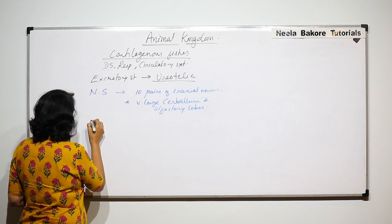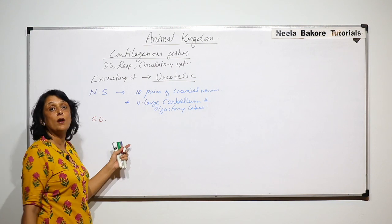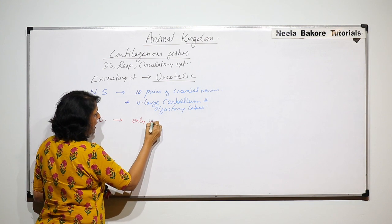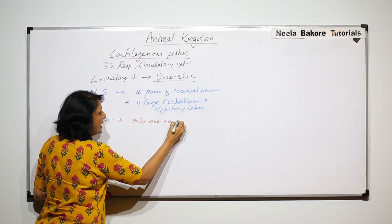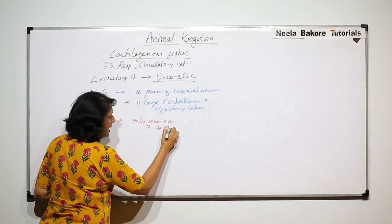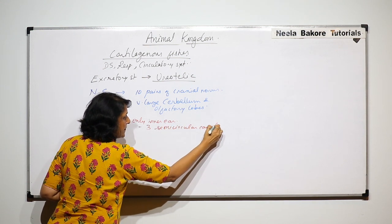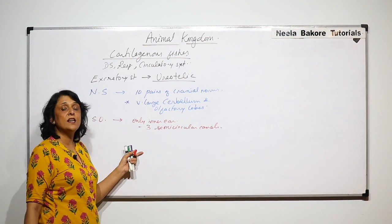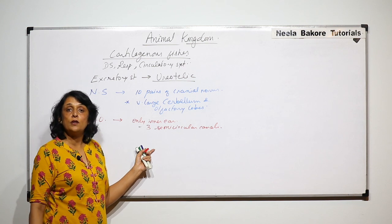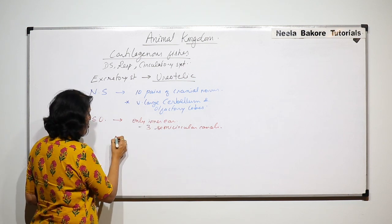When talking of the nervous system, let us also discuss sense organs. Cartilaginous fishes have only an inner ear, and in the inner ear they have 3 semicircular canals. The semicircular canals have sense organs responsible for equilibrium and balancing.